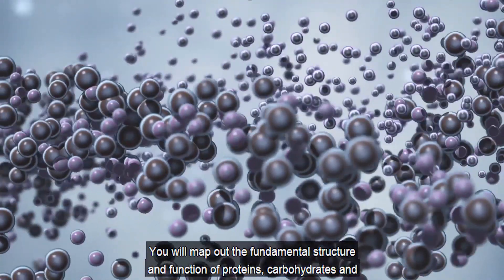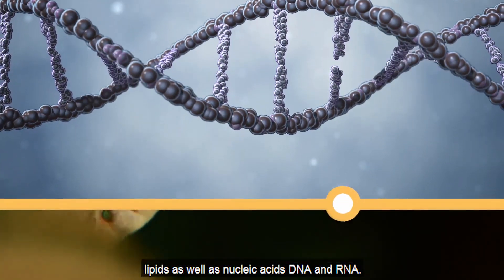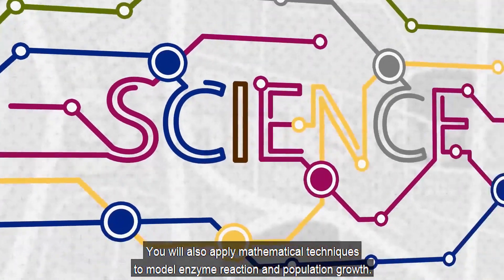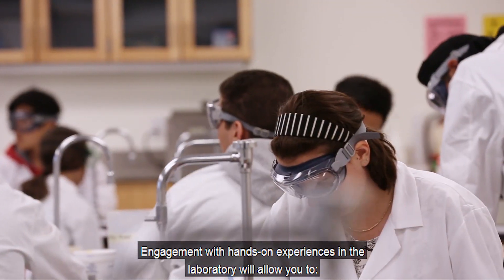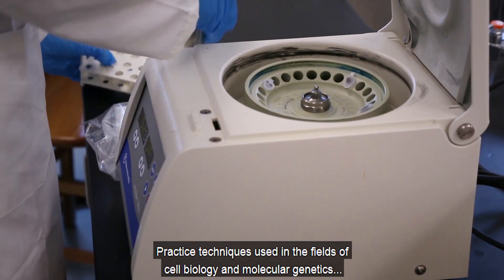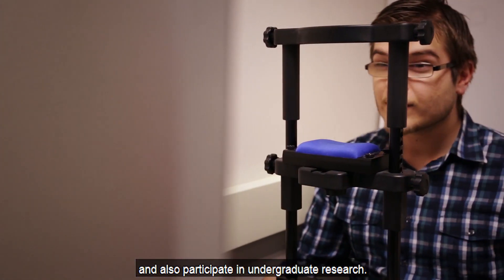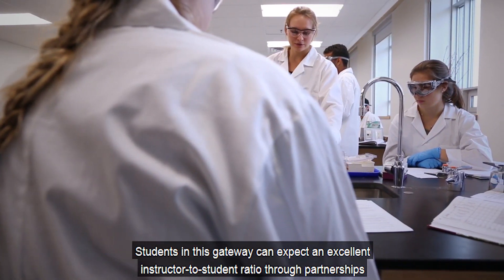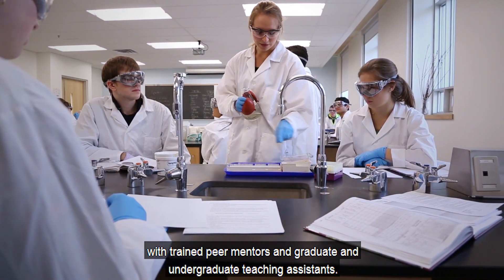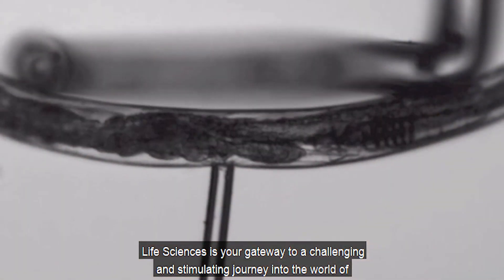You will map out the fundamental structure and function of proteins, carbohydrates, lipids, nucleic acids, DNA, and RNA. You will also apply mathematical techniques to model enzyme reactions and population growth. Engagement with hands-on laboratory experiences will allow you to explore research on human gene expression, practice techniques used in cell biology and molecular genetics, and participate in undergraduate research. Students in this gateway can expect an excellent instructor-to-student ratio through partnerships with trained peer mentors and graduate and undergraduate teaching assistants. Life Sciences is your gateway to a challenging and stimulating journey into the world of living organisms.